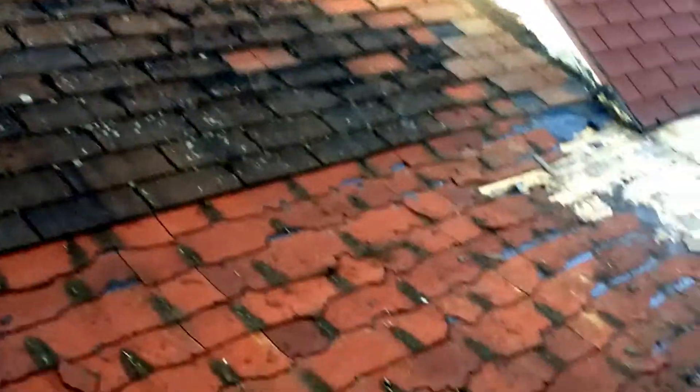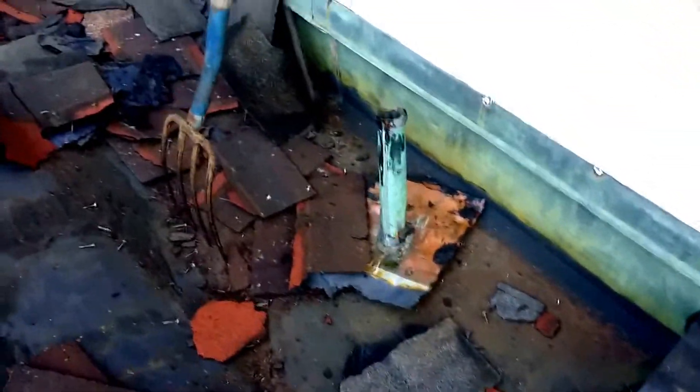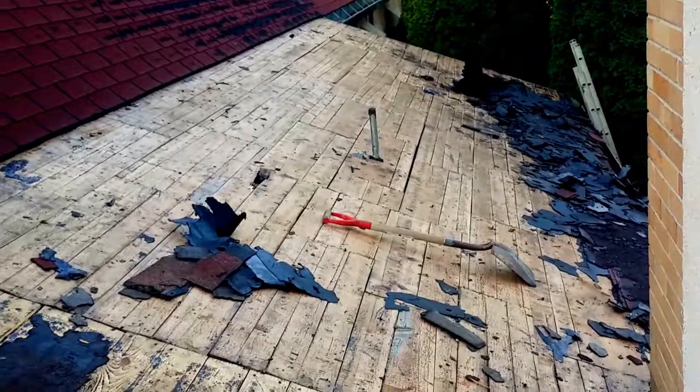We didn't get it all stripped — not even close — but this roof had to come off. We got the original copper walk runoff here. This is it.